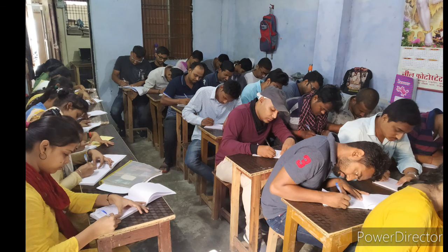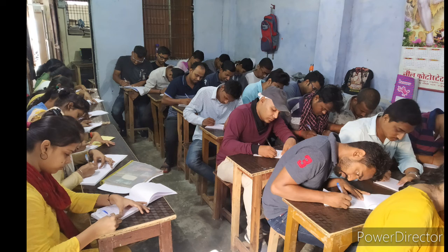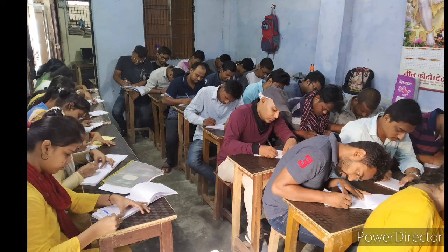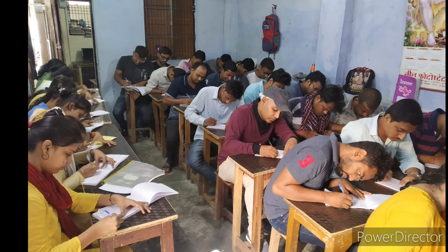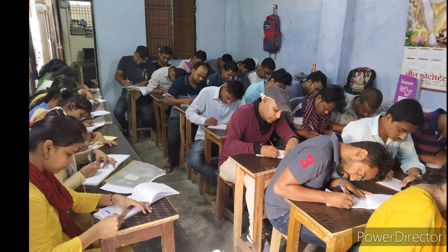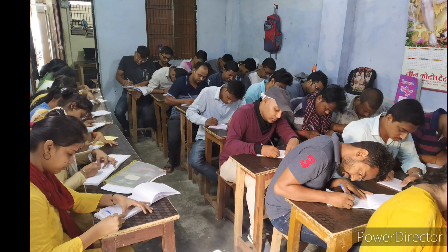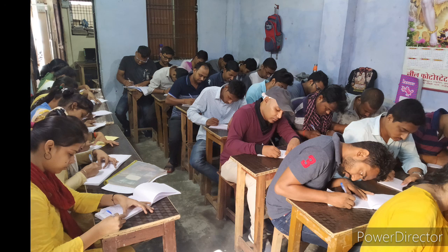The Constitution seeks to ensure the independence of the Supreme Court in various ways. A judge of the Supreme Court cannot be removed from office except by an order of the President passed after an address in each House of Parliament supported by a majority of the total membership of that House. The proceedings of the Supreme Court are conducted in English only. Supreme Court Rules of 1966 are framed under Article 146 of the Constitution to regulate the practice and procedure of the Supreme Court.